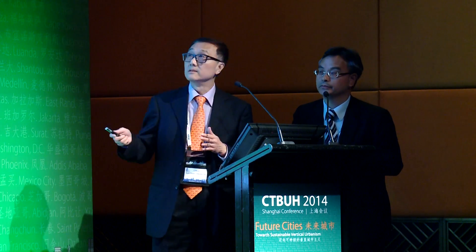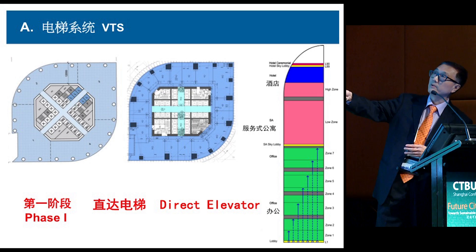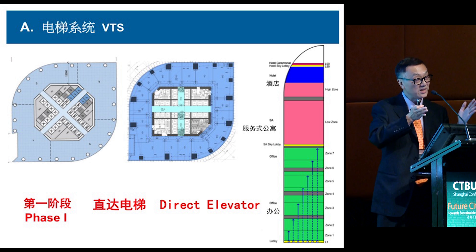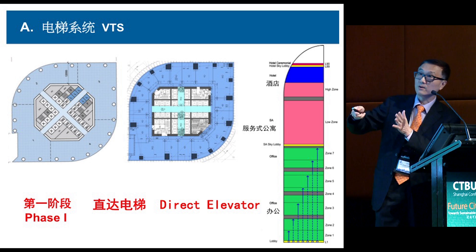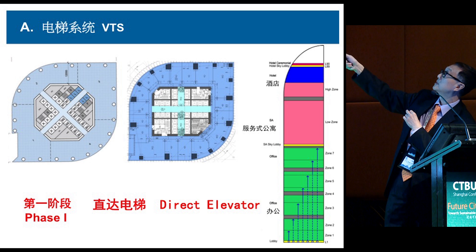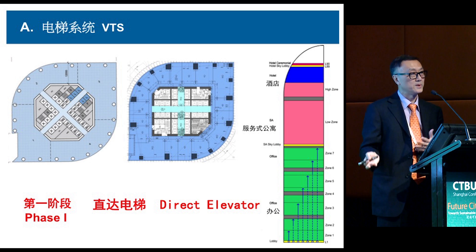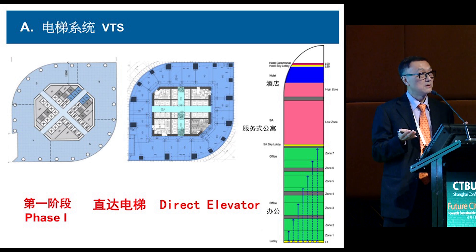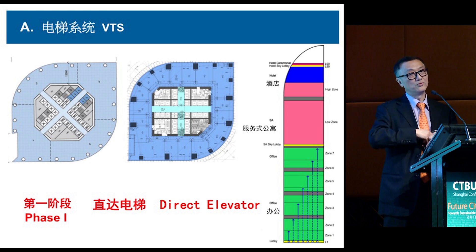So we listened: no sky lobby, no double-deck, just direct elevators in a 450-meter tall building. We encountered a structural problem — the client's core design gave very low headroom at 20 meters. We proposed rotating the core 45 degrees, which simplified things significantly, then placed all elevators in the core: seven zones for office, one zone for service apartment, one zone for hotel. But the efficiency still could not achieve 70%, so the design did not meet the client's requirement.